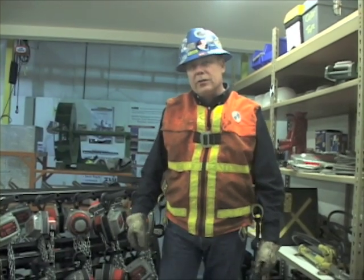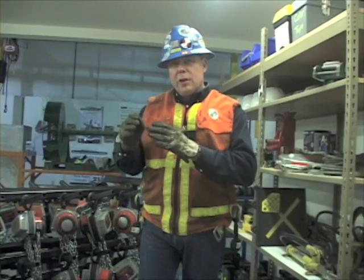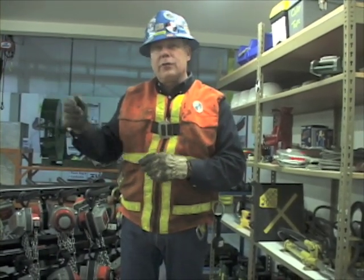My name is Mike Parnell with Industrial Training International. I was asked a bit ago about describing the differences between a basic rigger signal person and a journeyman rigger, maybe a master rigger, and then what might a lift director do.